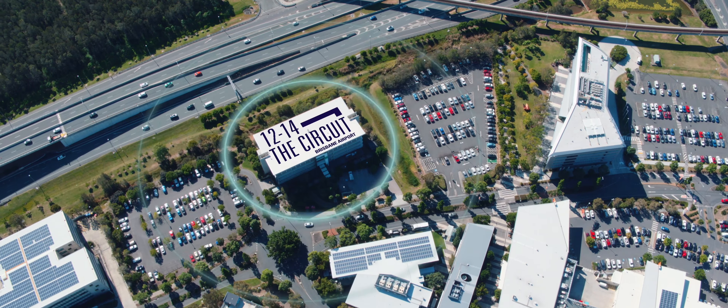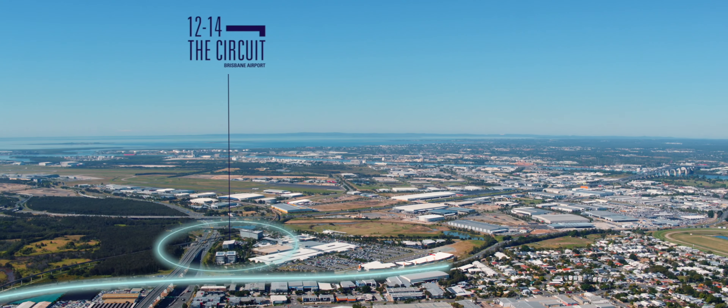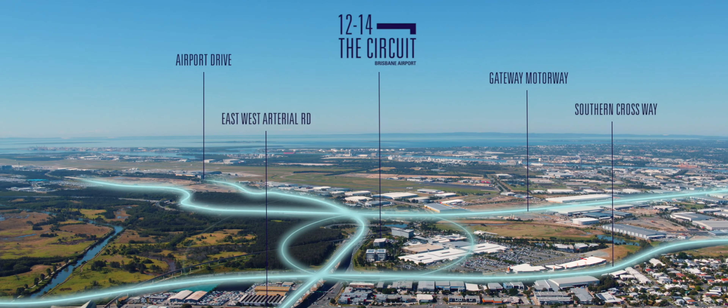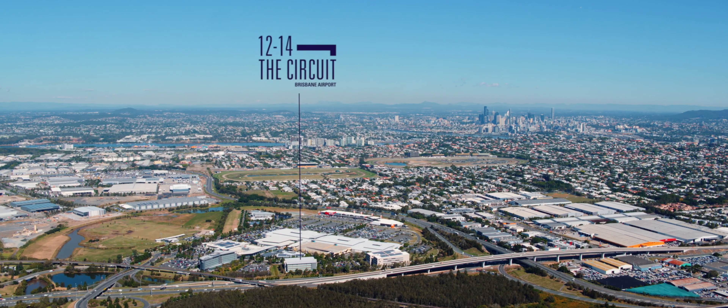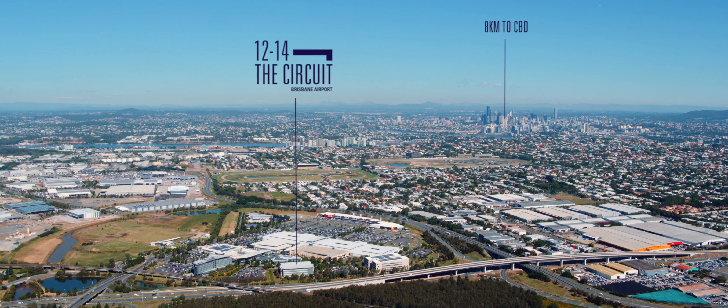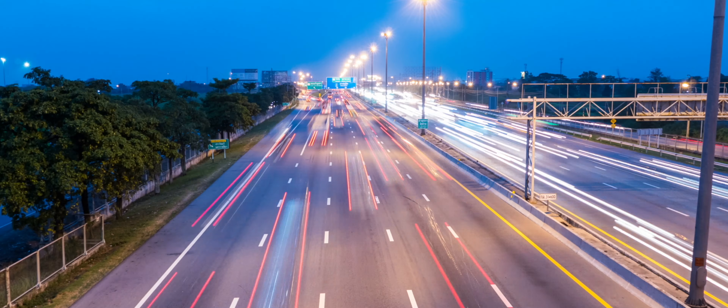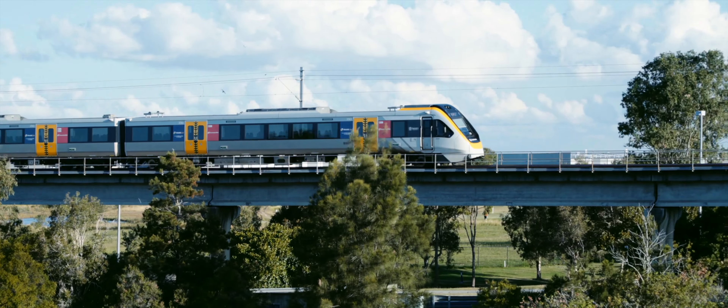12 to 14 The Circuit, Brisbane Airport is at the centre of connectivity. Situated just 8 kilometres from the Brisbane CBD and located in the Skygate precinct, the building has convenient access to Brisbane Airport and to major road and rail infrastructure.